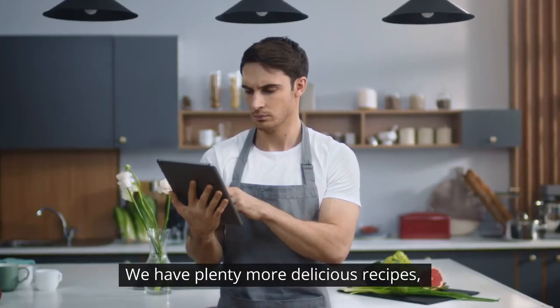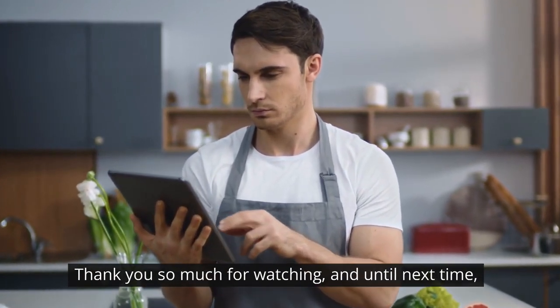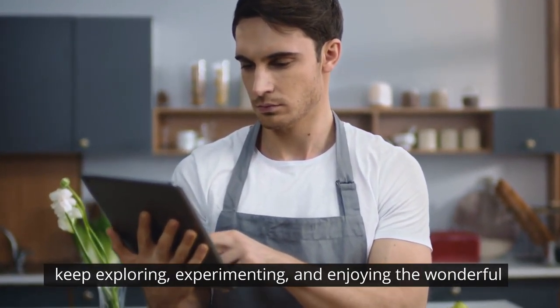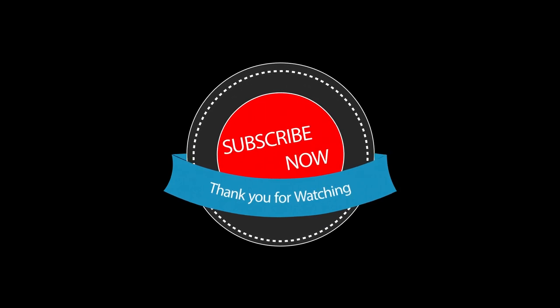We have plenty more delicious recipes, tips, and tricks to share with you. Thank you so much for watching, and until next time, keep exploring, experimenting, and enjoying the wonderful world of food. Stay hungry and stay curious. For more videos like these, please subscribe, like, and comment below. This is Matthew sitting in for Diva. Thanks for watching.